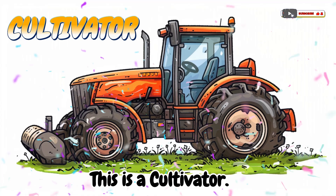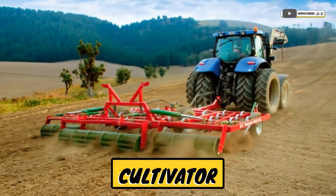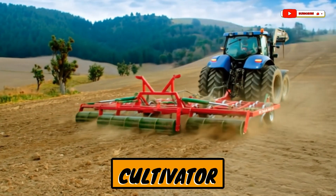This is a cultivator! A machine that loosens soil and removes weeds.